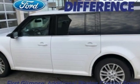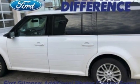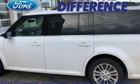Built on tradition, built to last — Ford. Driving is believing. Test drive it today.